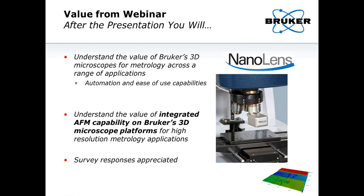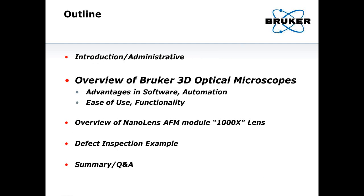After the webinar, I hope you'll understand the different values of the 3D microscopes, specifically the automation and ease of use capabilities that are very unique to our systems. You'll also understand the value of integrating an AFM capability on this 3D microscope platform for highest resolution metrology applications. At the end of the presentation, we provide a survey for these free webinars, and if you could spend just 30 seconds filling out the five questions, I'd really appreciate it.